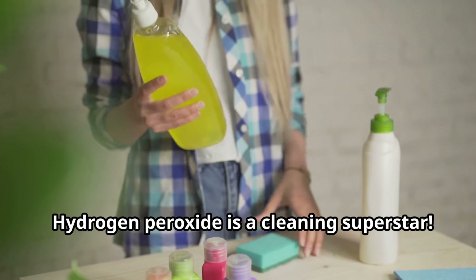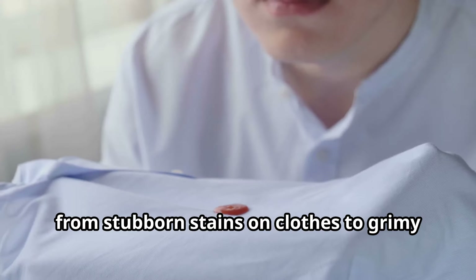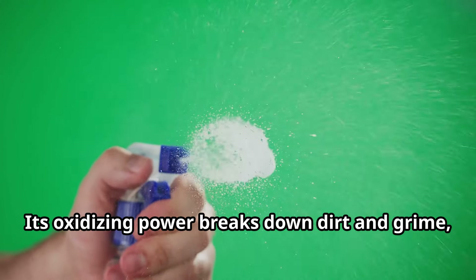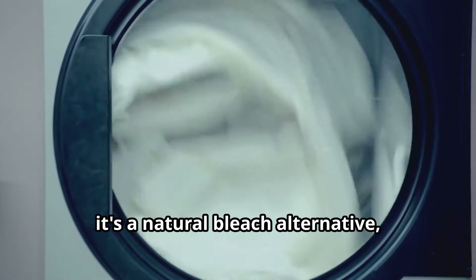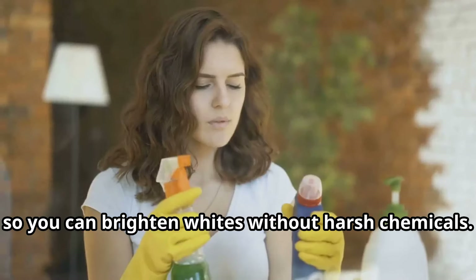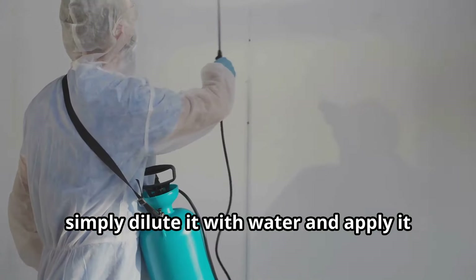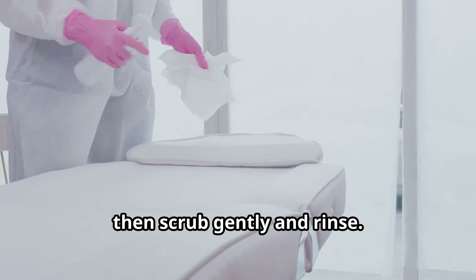Hydrogen peroxide is a cleaning superstar. It can tackle a wide range of household messes, from stubborn stains on clothes to grimy grout in the bathroom. Its oxidizing power breaks down dirt and grime, making it easy to wipe away. Plus, it's a natural bleach alternative, so you can brighten whites without harsh chemicals. To use it for cleaning, simply dilute it with water, apply it to the affected area, let it sit for a few minutes to allow the oxygen to work its magic, then scrub gently and rinse.